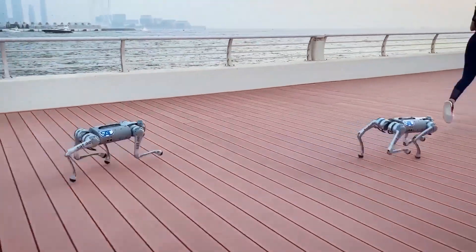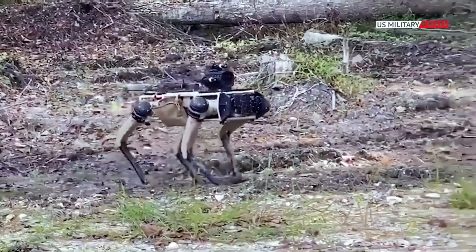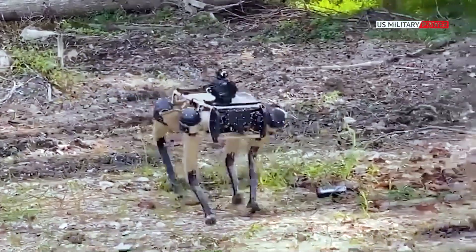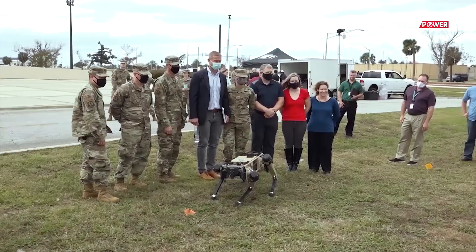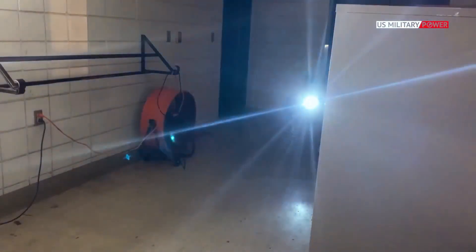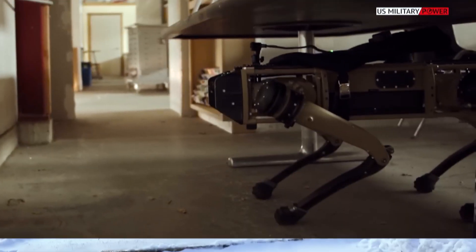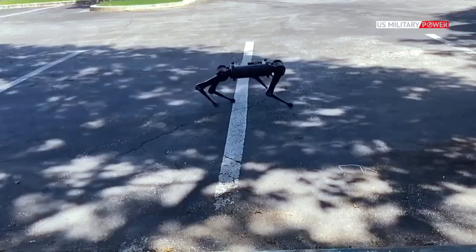Number 3: RoboDog. RoboDog is a groundbreaking four-legged robot developed by Boston Dynamics, specifically designed to provide invaluable assistance to law enforcement agencies and military personnel. Weighing in at 160 pounds, RoboDog showcases an array of features that set it apart from traditional robots, with one of its standout attributes being its remarkable mobility.